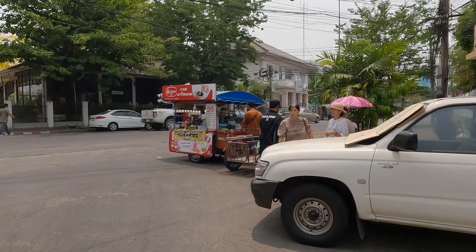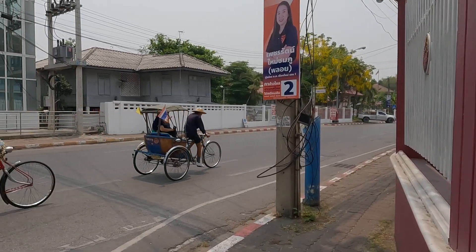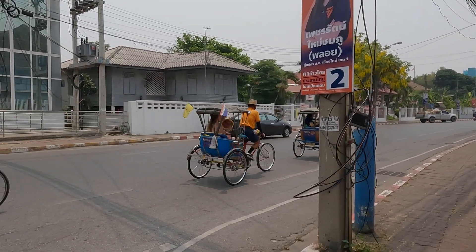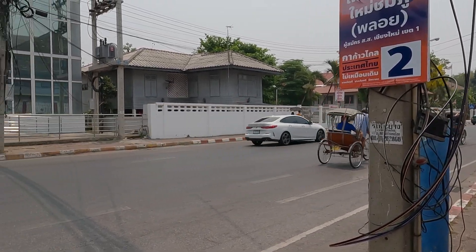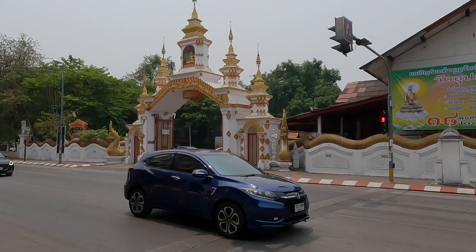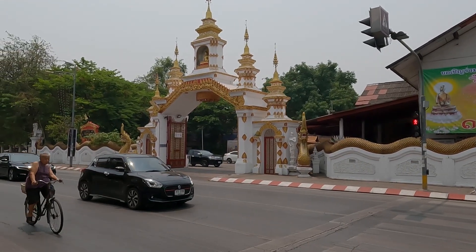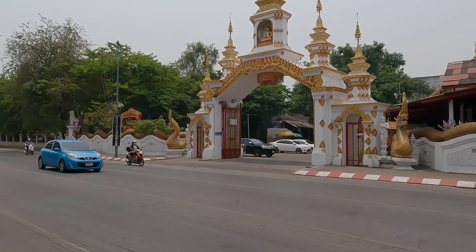There are some street vendors here selling drinks, and it looks like they have some bicycle rickshaw-style rides for tourists. Now this is a Thai temple, not too far away from the market.